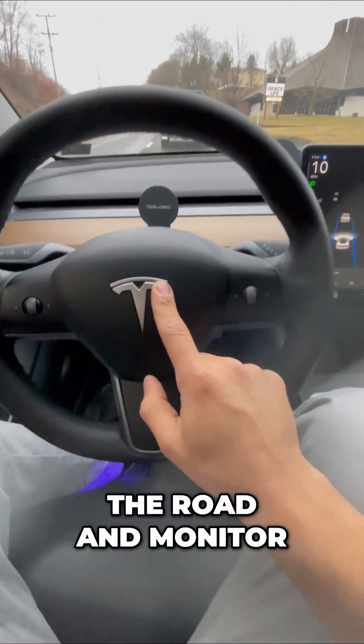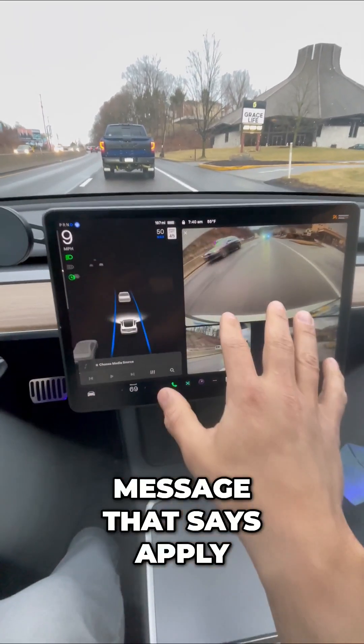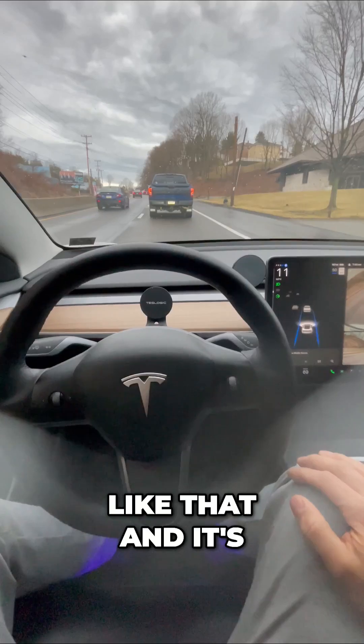So all I have to do is monitor the road and monitor the screen. Occasionally you'll see a message that says 'apply slight turning force to the wheel,' and I just give a quick nudge just like that — and that's all it takes.